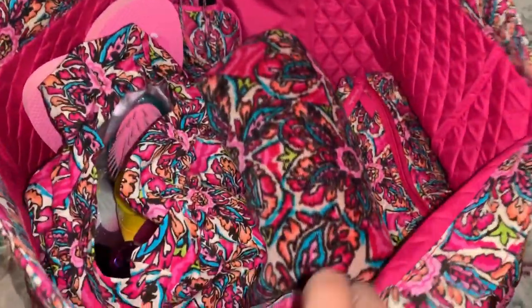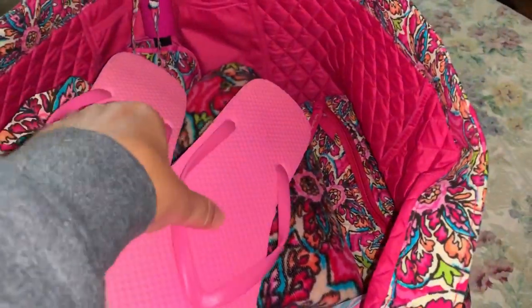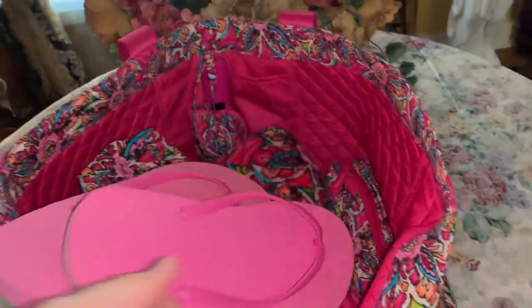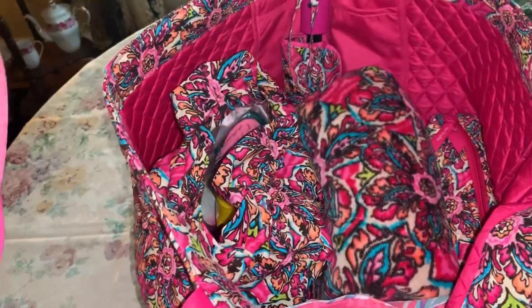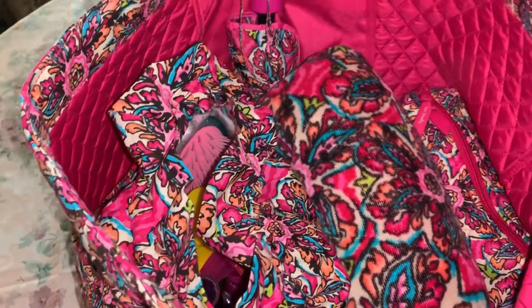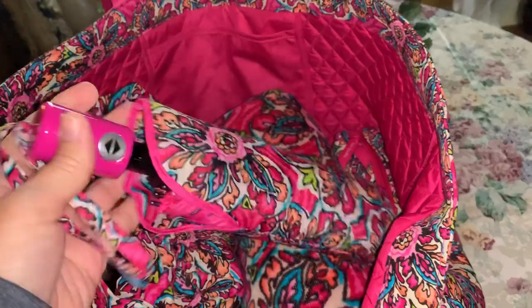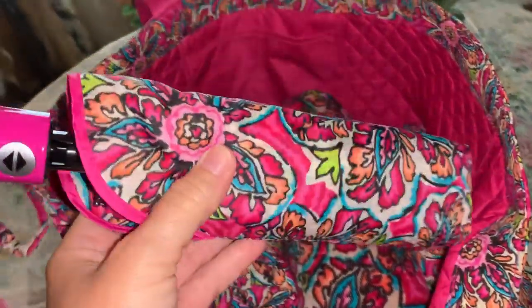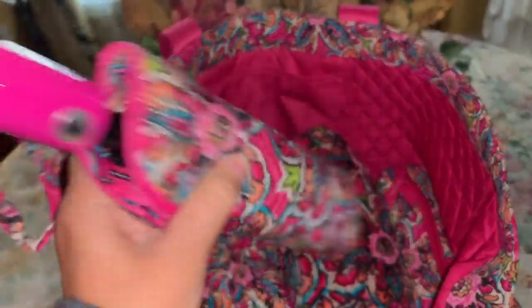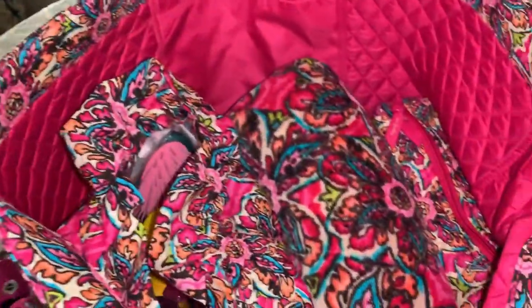Now I'll start pulling things out. I've got a pair of pink flip-flops that I keep in my bag because I don't like to walk around the pool in my bare feet. Then I've got a little umbrella that matches the bag - also from the Vera Bradley outlet, same pattern. I keep this not so much for rain but if I'm at the pool and it's really hot and I don't want more sun, I'll put the umbrella up just to give me some shade.